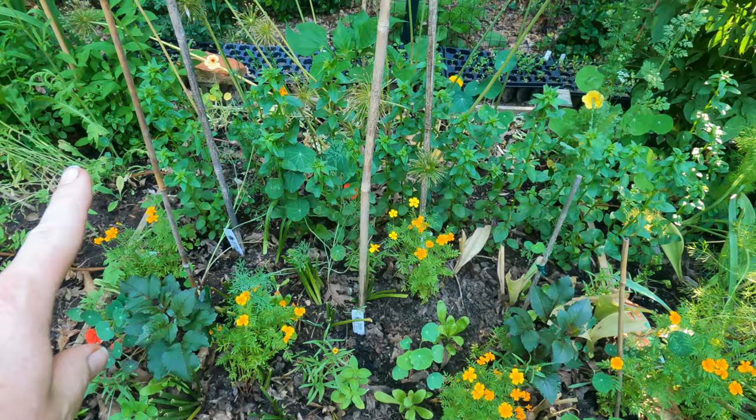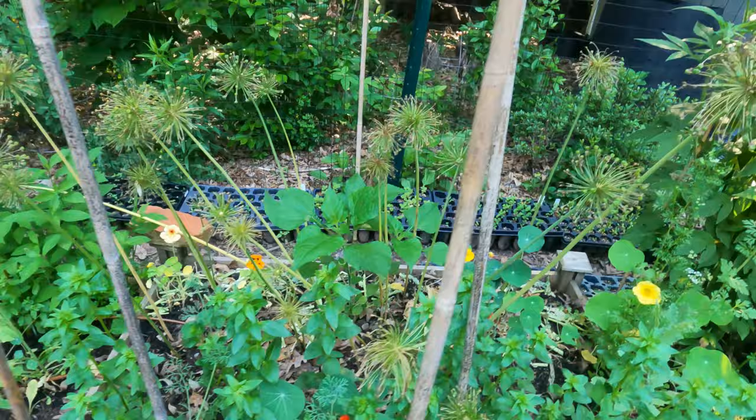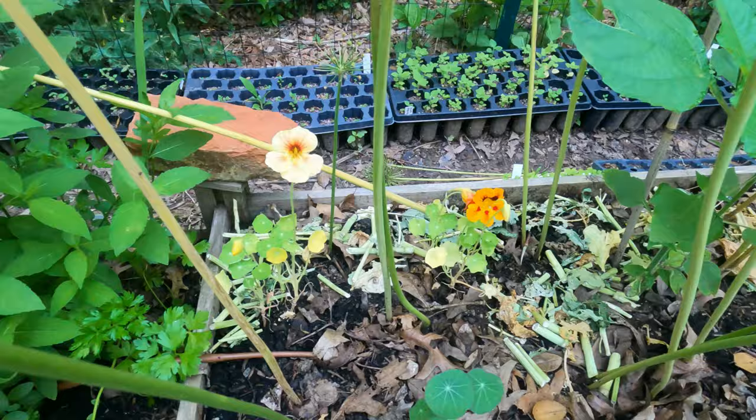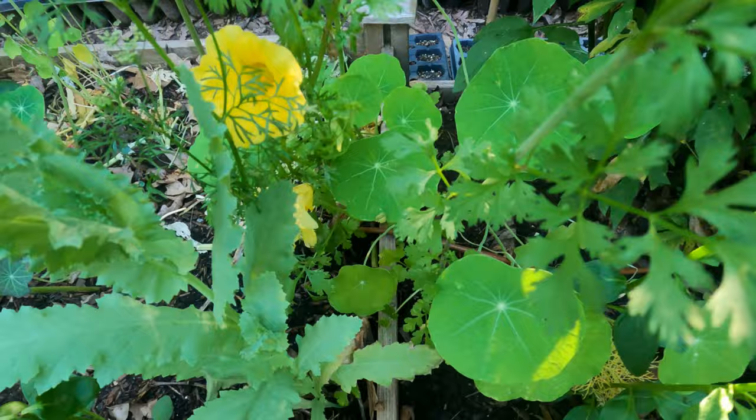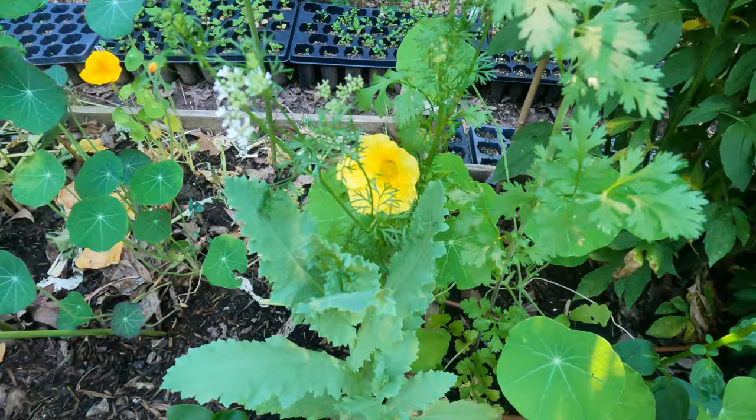Behind that I have snapdragons. The alliums have gone over. Down in the ground the nasturtiums are blooming - I just really want nasturtiums everywhere. That is a butterscotch nasturtium - I really love that. Look how pretty: the foliage of the poppy, the foliage and blooms of the coriander, and then that big butterscotch nasturtium. So pretty.